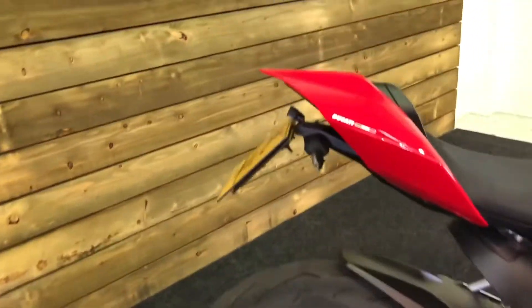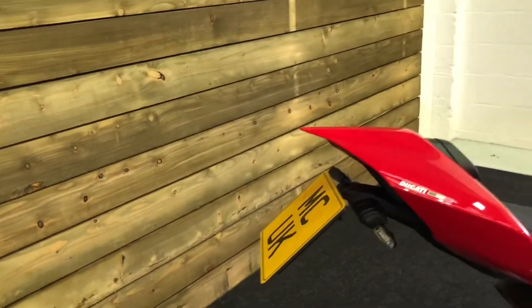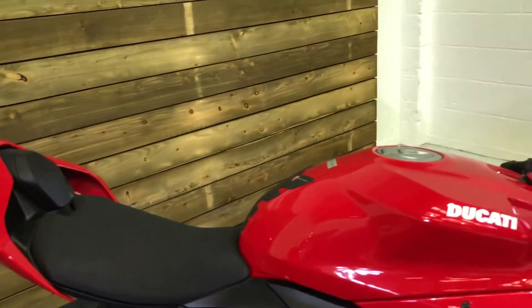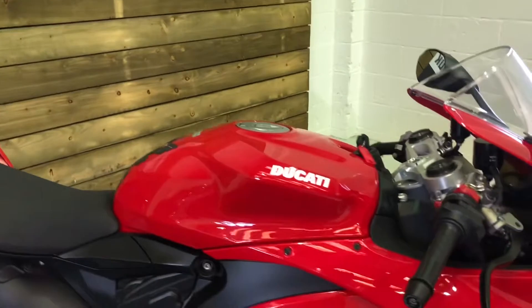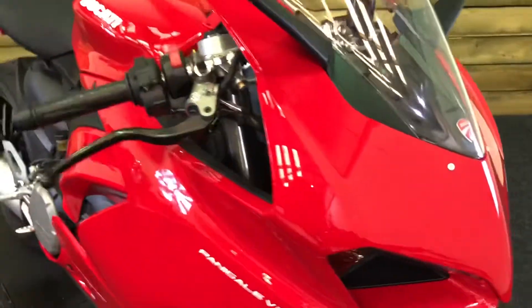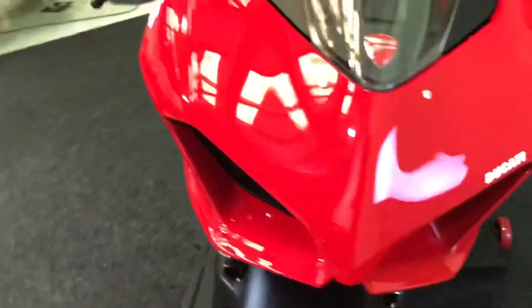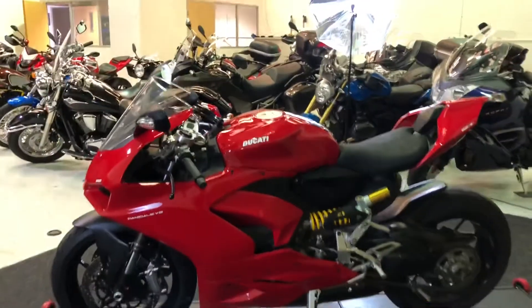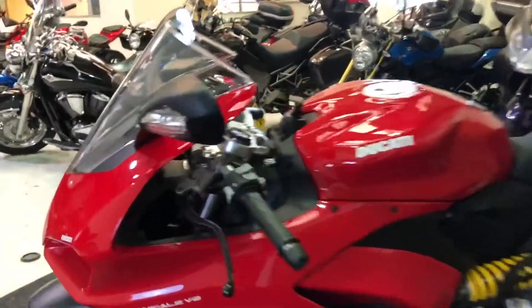There is literally nothing to apologize for on this motorcycle. You've got the tail tidy there, the single seat conversion — we do have the rear seat and the pegs and the panels to make it a dual seat motorcycle. All the paintwork is in excellent order. As you can see there, as I go around the bike, not a mark on this motorcycle anywhere. Left-hand side of the bike, just as clean and tidy as the right.